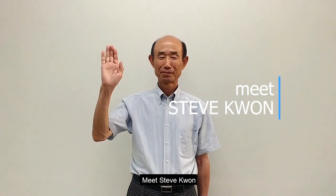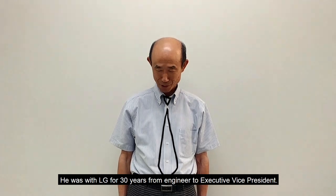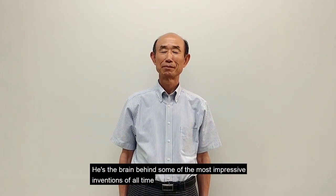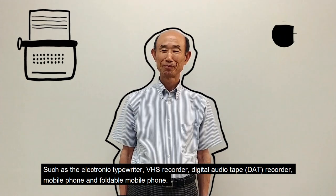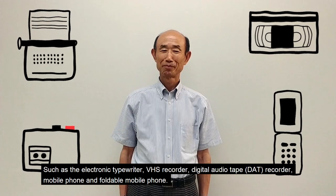Meet Steve Kwan. He was with LG for 30 years, from engineer to executive vice president. This is his weapon. He's the brain behind some of the most impressive inventions of all time, such as the electronic typewriter, VHS recorder, digital audio tape recorder, mobile phone, and foldable mobile phone.